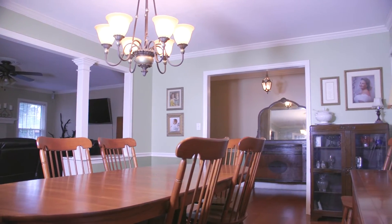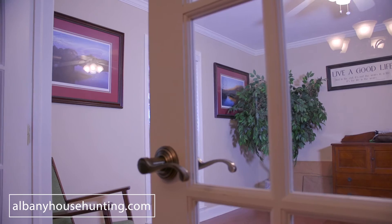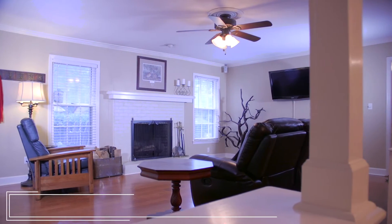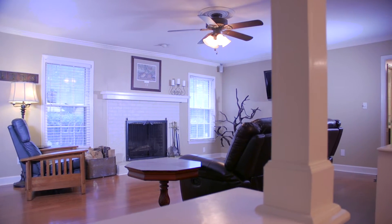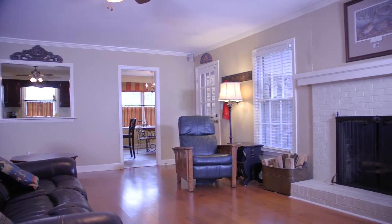The open floor plan design between the oversized dining room and living room offers a great space for the family and for entertainment. The living room has plenty of storage space with custom built-ins and also has a beautiful fireplace.